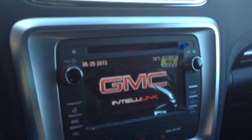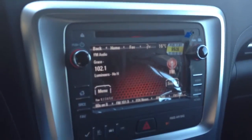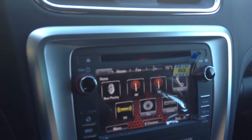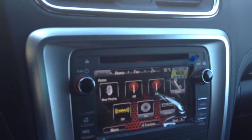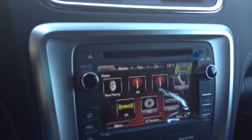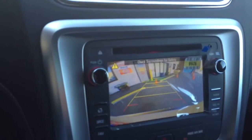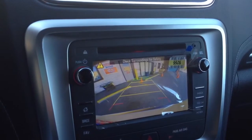It's got a beautiful dash. It comes with a color touch screen — I'm going to turn the screen for you. You also have AM, FM, XM, CDs, and an internal radio. Even as standard, you will find a rear-view backup camera.